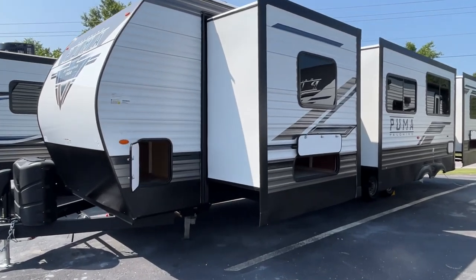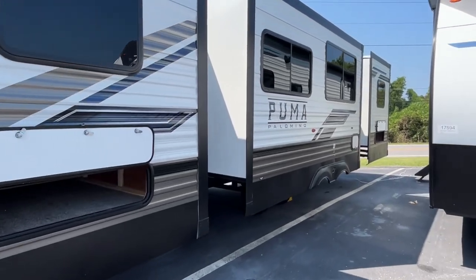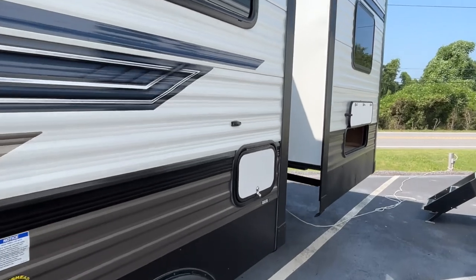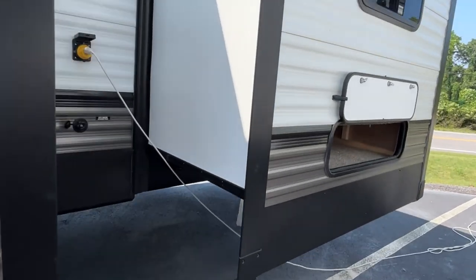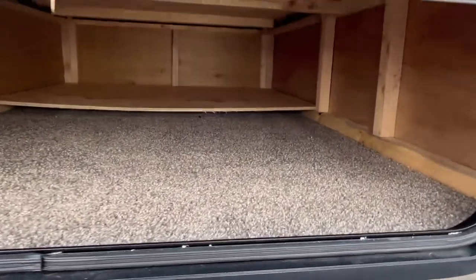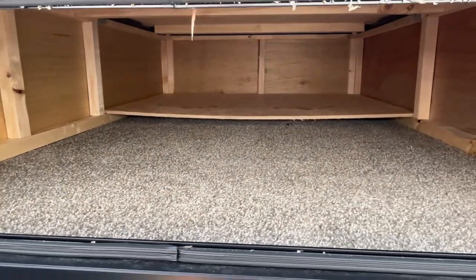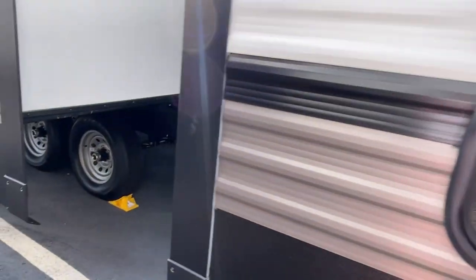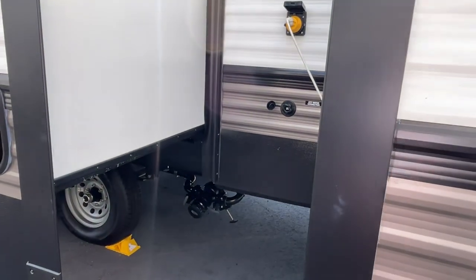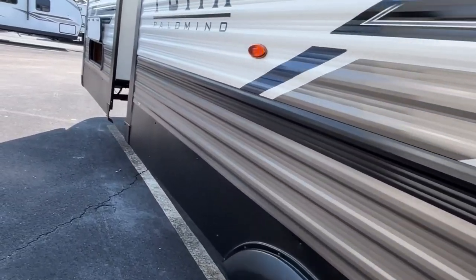Let's start with the storage at the back on this one. The floor plan doesn't lend to a whole lot of outside storage, but you're going to have storage underneath your bed that you'll be able to access from the inside. Your dump area here — this is a 50 amp. Yes, 50 amp. Let's move right on down.